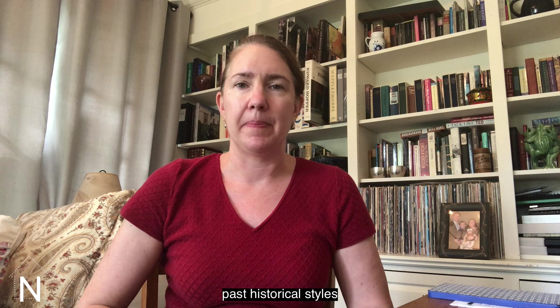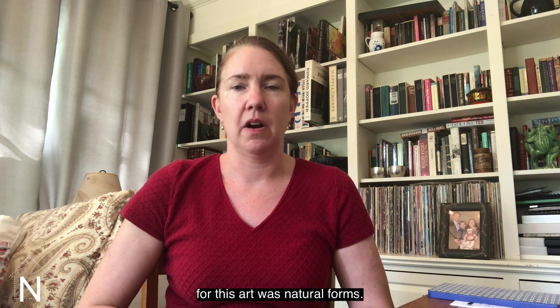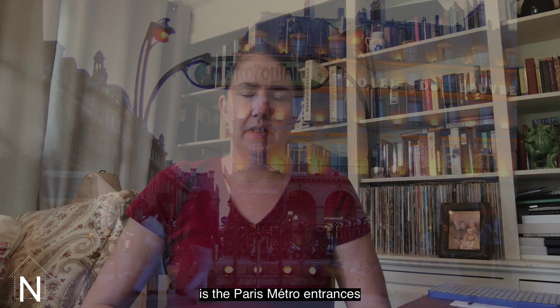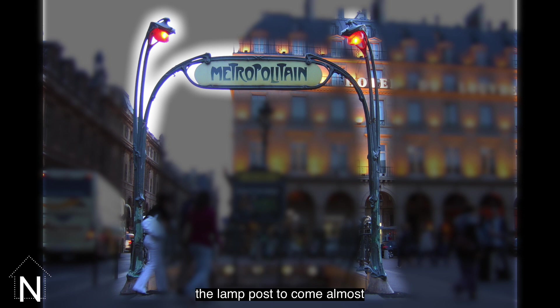They felt that the proper basis for this art was natural forms. A place where you can really still see this today, and a great still extant example of Art Nouveau design, is the Paris Metro entrances, which were designed by Hector Guimard around the 1900s. You can see how Guimard designed the lamp posts to come almost as if they're growing up out of the ground, and the lights on top of each are like blossoms — really meant to give you that sense of plants. This is very typical of Art Nouveau design.